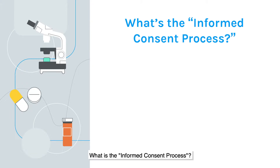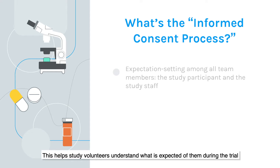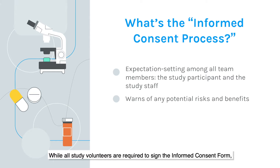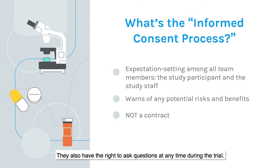What is the informed consent process? Before participating in a clinical trial, study volunteers review an informed consent form with the study doctor or nurse. This helps study volunteers understand what is expected of them during the trial and lets them know about the possible risks and benefits. While all study volunteers are required to sign the informed consent form, it is important to know that this form is not a contract. Study volunteers have the right to stop participation at any time during the clinical trial, and they also have the right to ask questions at any time.